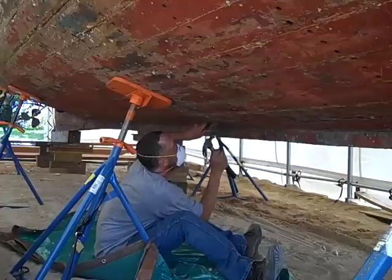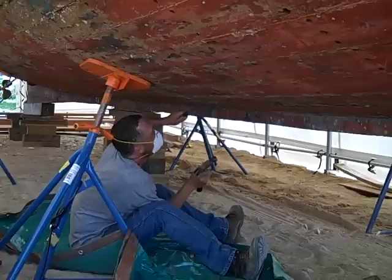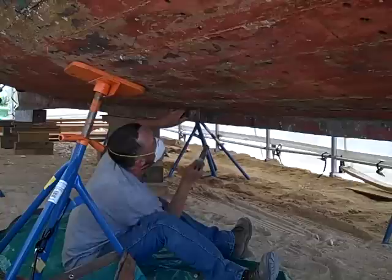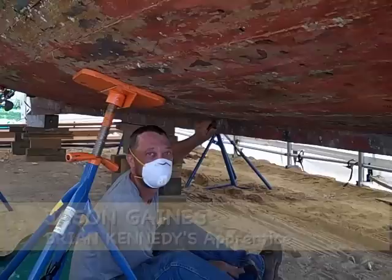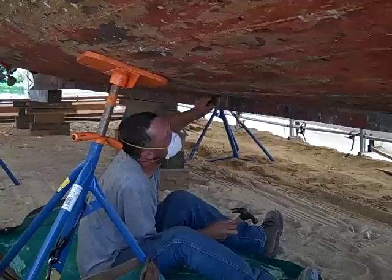Hi there, how are you? Good. I'm just taking a few pictures here to let everybody know — we've got a thread on Wooden Boat Magazine we're going to post this to. You want to say hi to the Wooden Boat people? Hello, Wooden Boat people. And your name? My name's Jason. Jason came down with Brian Kennedy, who we just filmed up on the bow, to work on the Golden Ball.